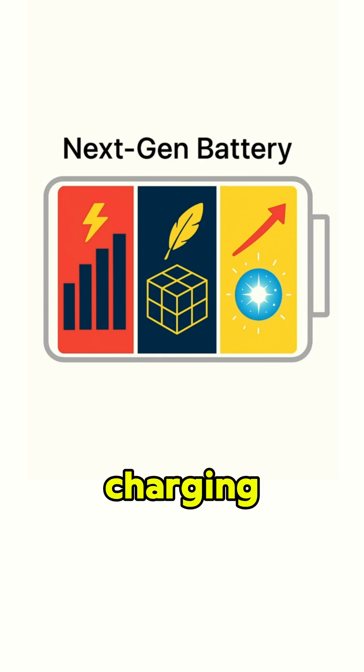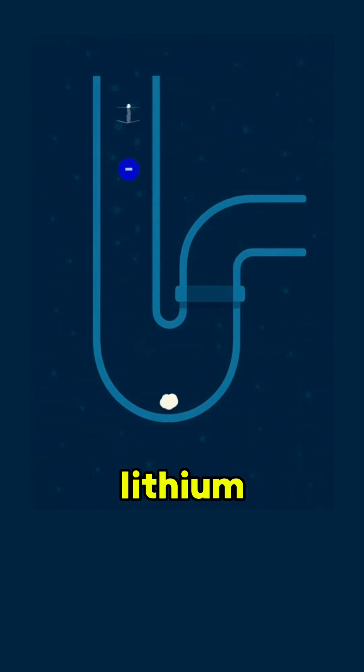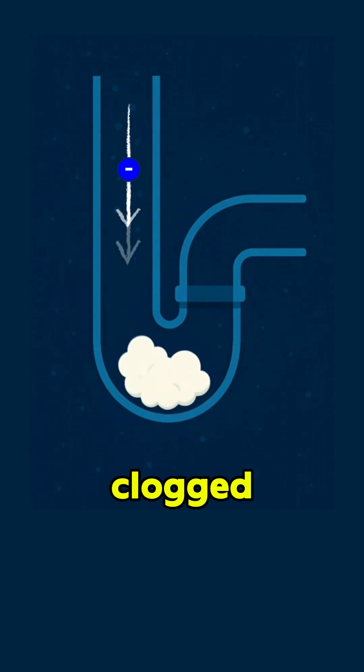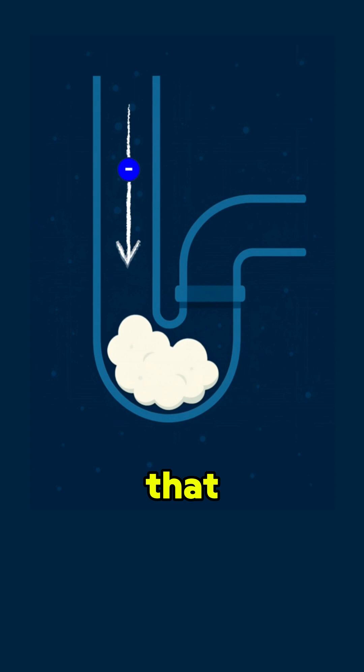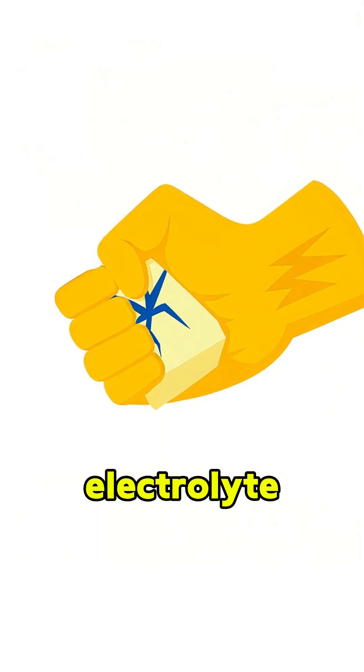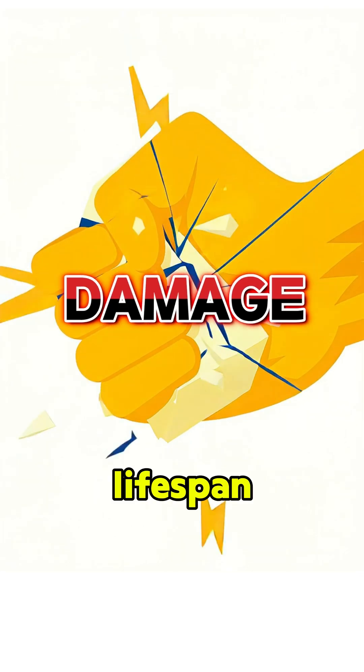But here's the tricky part: charging. As the battery discharges, lithium oxide piles up like white gunk, covering the electrode and blocking electrons — kind of like a clogged drain. To recharge, that solid has to be broken back down, but it takes high voltage, which damages the electrolyte. So performance drops and lifespan gets cut short.